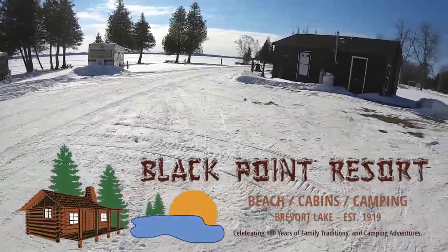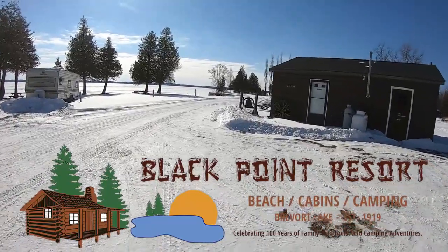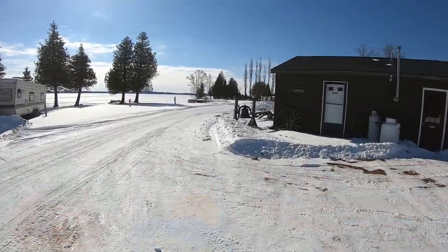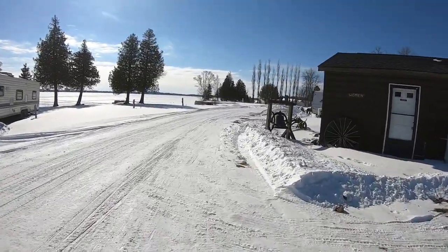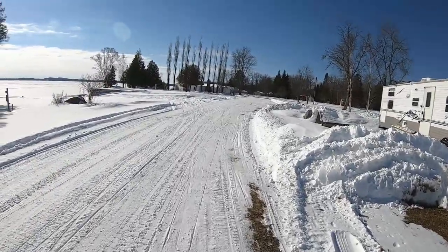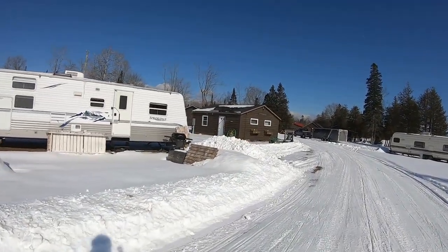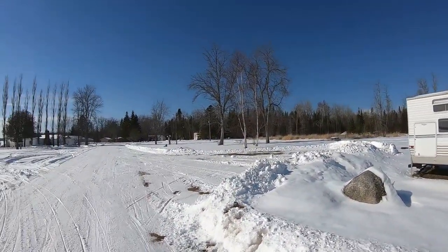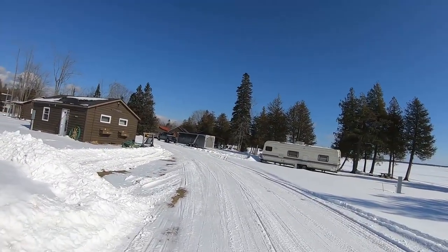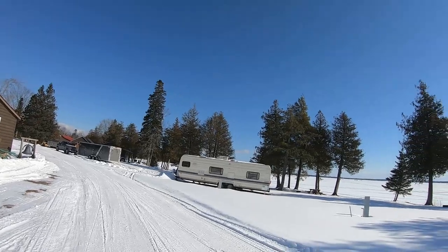This is Black Point Resort, Moran Township, Upper Peninsula, Michigan. Pretty sweet spot. Looks like it's pretty busy for ice fishing too. This is the beach area. They've got public restrooms and showers because these are all campgrounds also. Every place has a fire ring and they cut wood for the area. It's pretty legit.